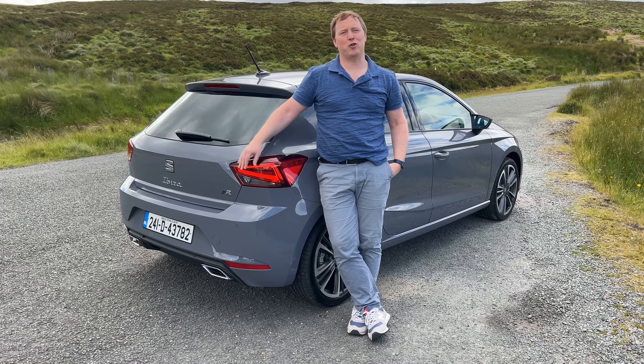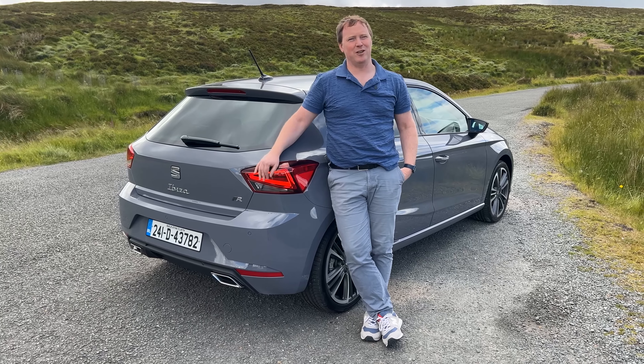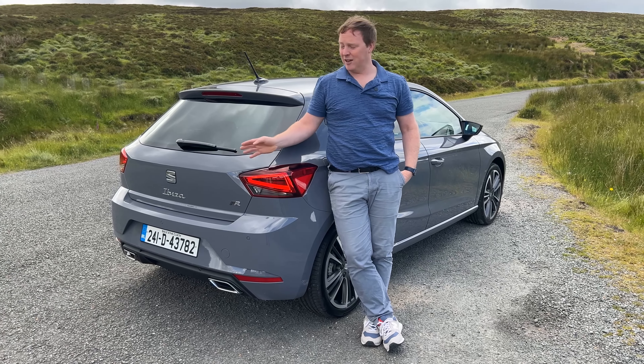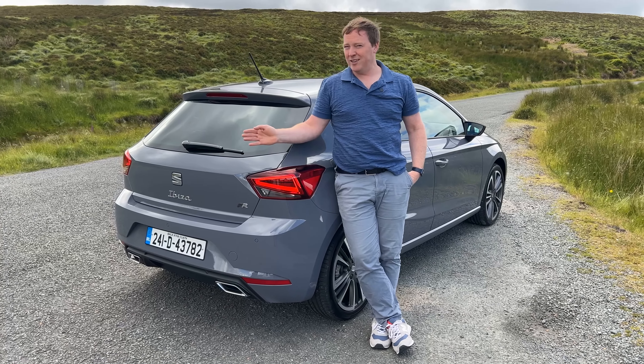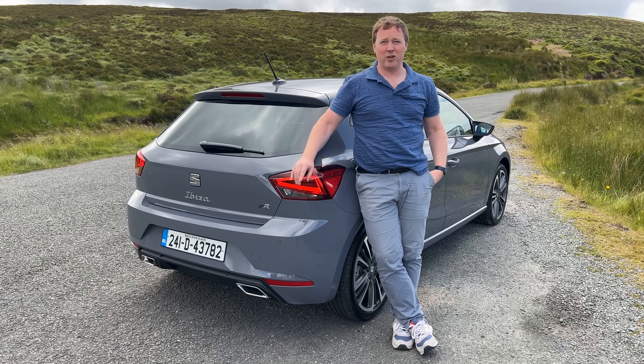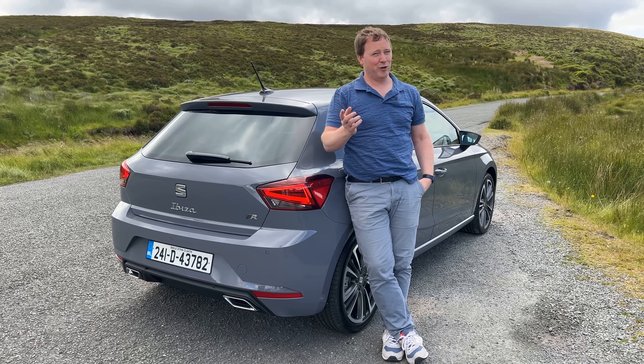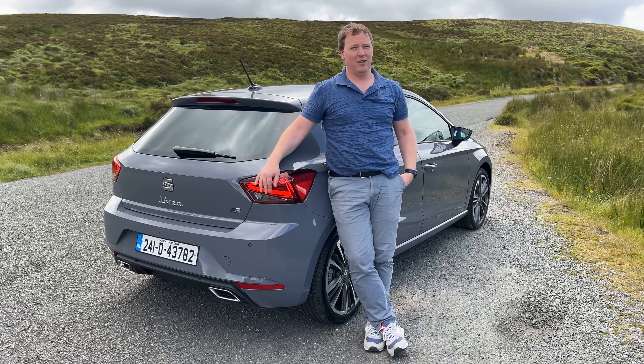And that's the FR40 in a nutshell — a subtle celebration of 40 years of the Ibiza. Now, if you're looking at this and thinking you like what you see but wouldn't mind it shaped like a crossover, Seat has your back, because there's also an Arona FR40. The Arona isn't 40 years old, obviously, but hey, why let that get in the way? If you liked our introduction to the Ibiza FR40, you'll find lots more Ibiza content on our website — it's completecar.ie — a great resource for choosing your next new car.